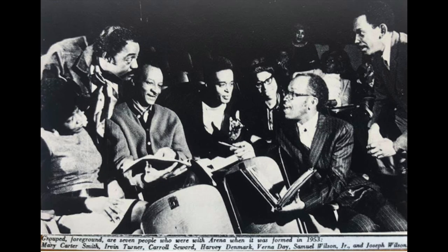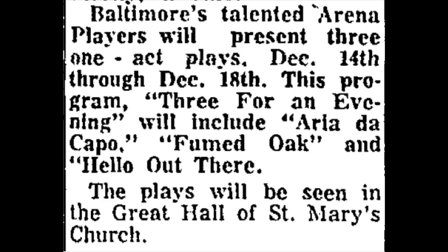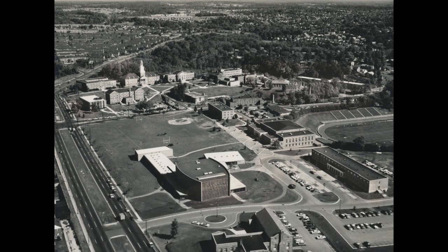Arena Players got its start not in 1961, but back in 1953. It was really an outgrowth of a project called the Little Negro Theater at Coppin State University in West Baltimore. Its early years were somewhat nomadic — it held shows at the YMCA on Druid Hill Avenue, at St. Mary's Church in Walbrook, and at the Murphy Theater at Morgan State University in East Baltimore. But again, in 1961, it found its forever home here.